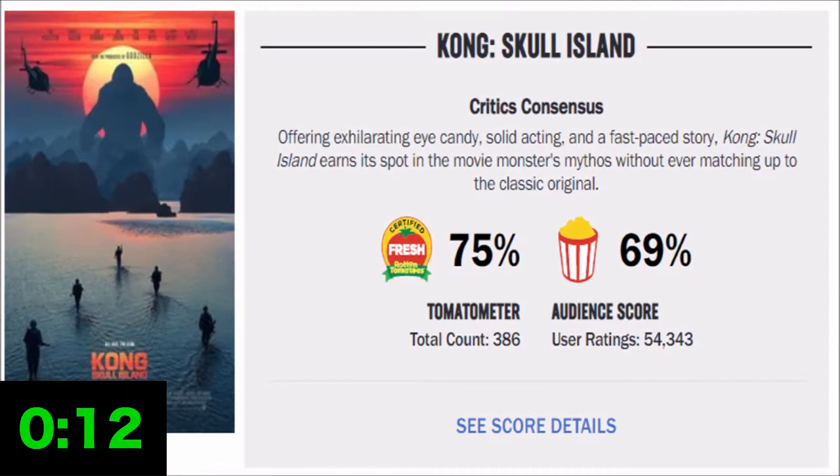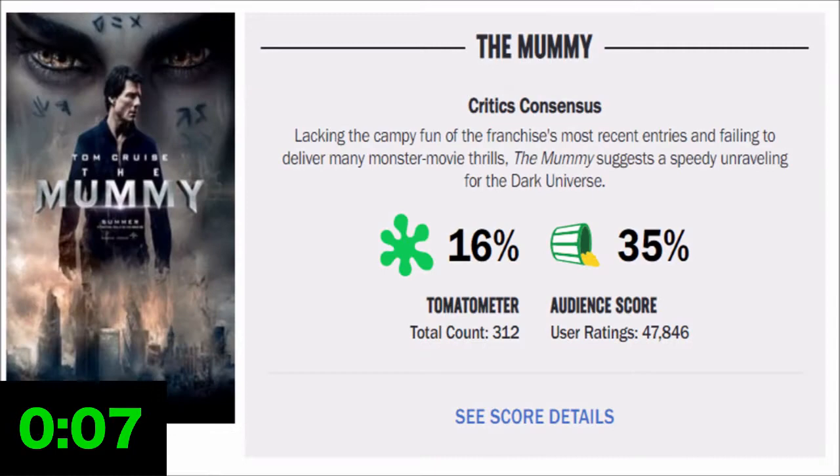Obviously, it made a lot of sense for Universal to move away from the King Kong franchise, which was dead and probably would never be a big hit again, in favor of The Mummy — a series which will always be a reliable, critical, and commercially successful franchise.